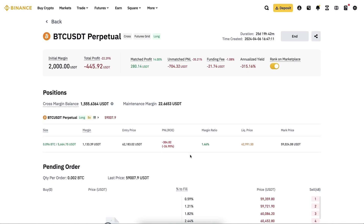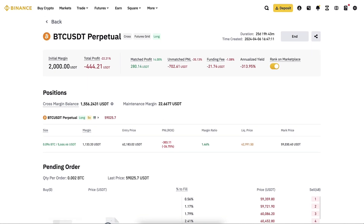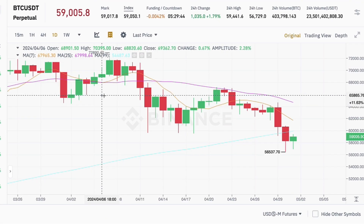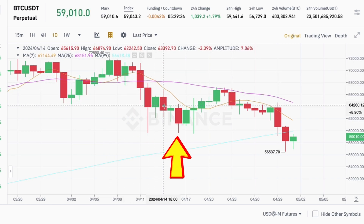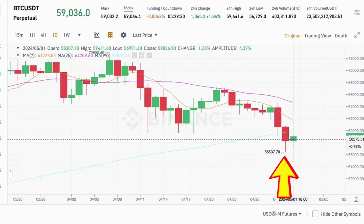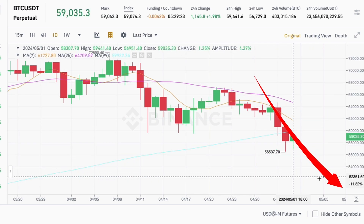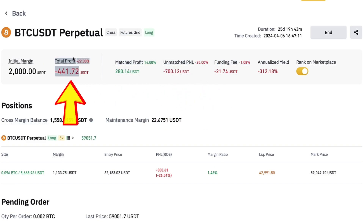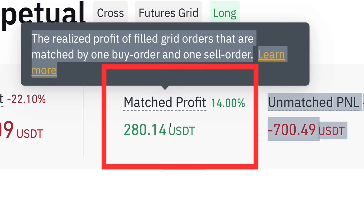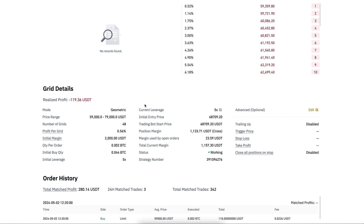Here are the results so far. With the Binance trading bot you can see all 48 current orders are on the sell side — in other words the price of Bitcoin has dipped. Initially we started right here where my cursor is pointing. First we went to profits, then slight losses, then profits again, and now we are slightly in losses. The matched profit is more than 280 USDT, so each time it sells it makes a nice profit, but because the BTC price has been dropping the total profit is still negative until it gets back up again.